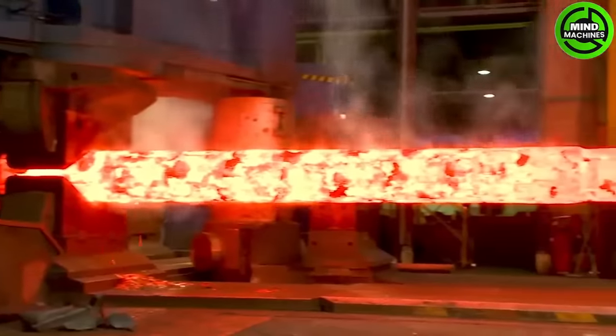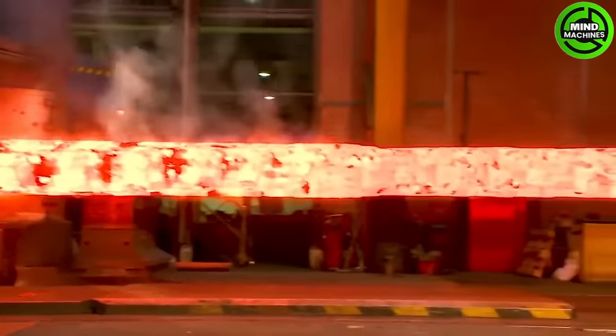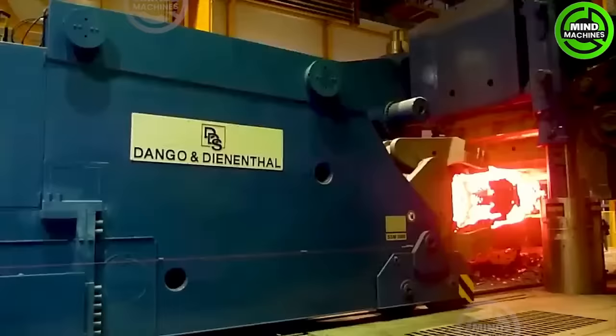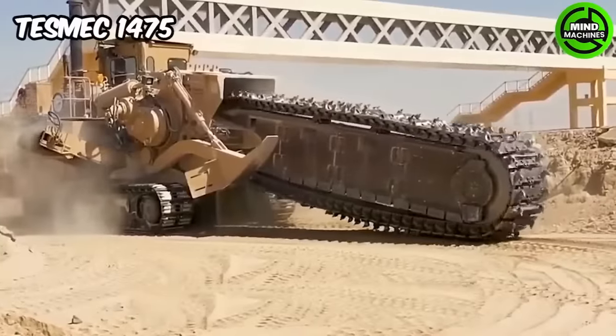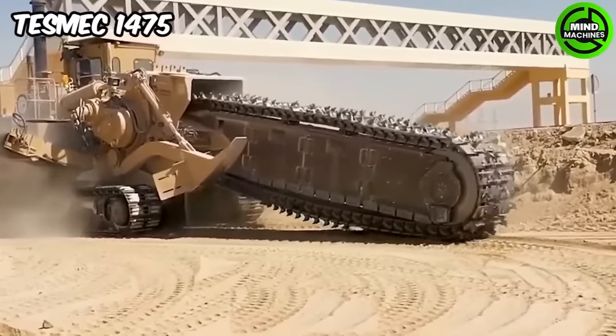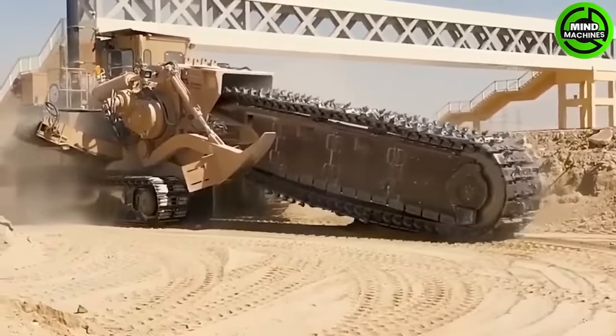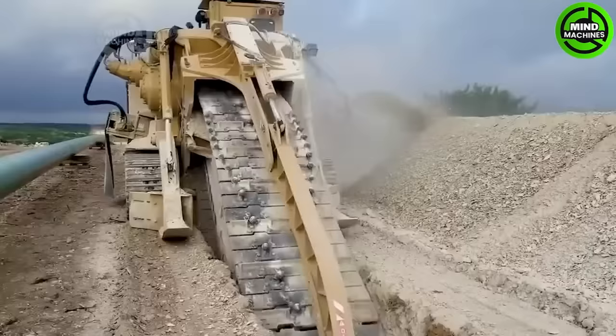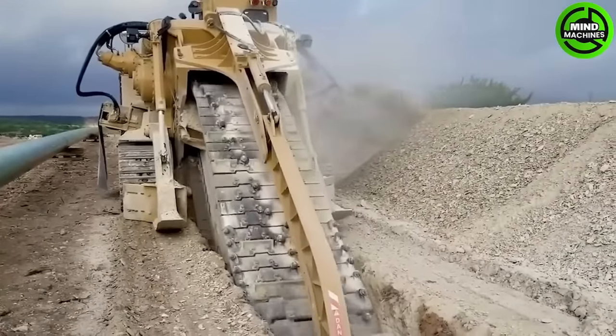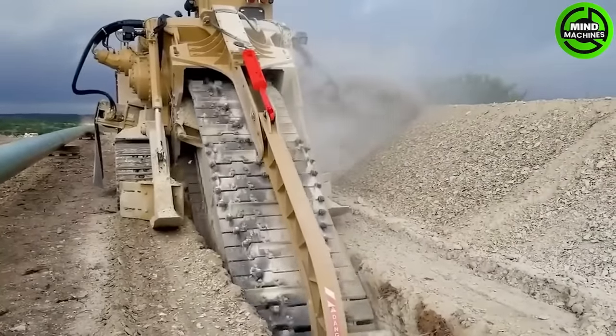I believe you are amazed by the activities of this mechanical factory with those massive hot metal blocks. The TESMEC 1475 is a trencher used in various heavy-duty applications. It can trench to significant depths depending on the specific model and configuration.